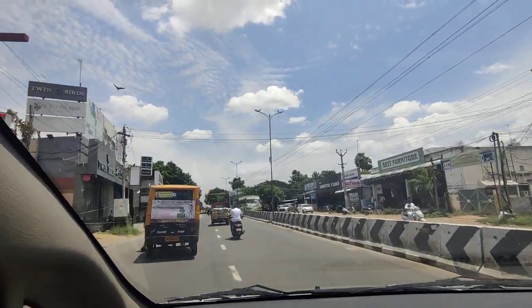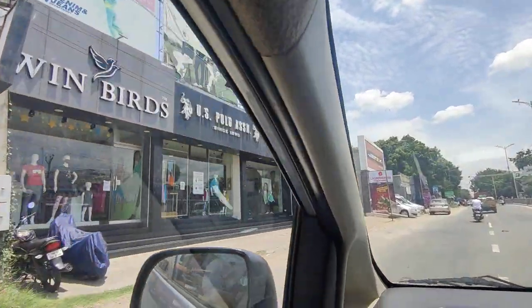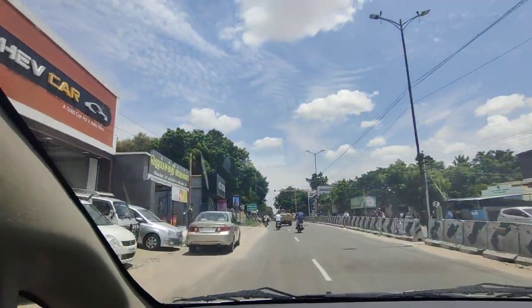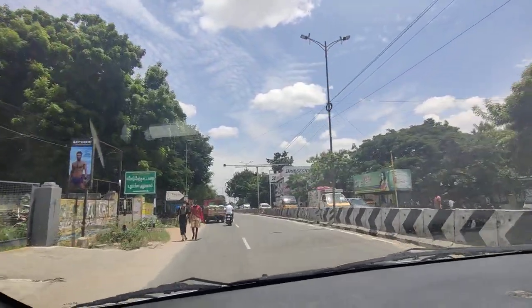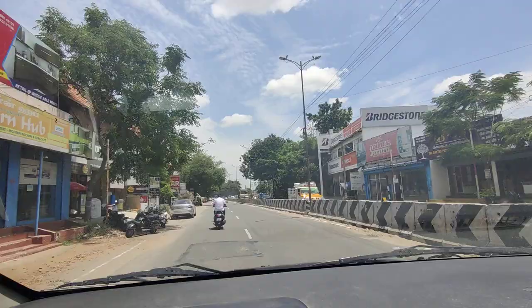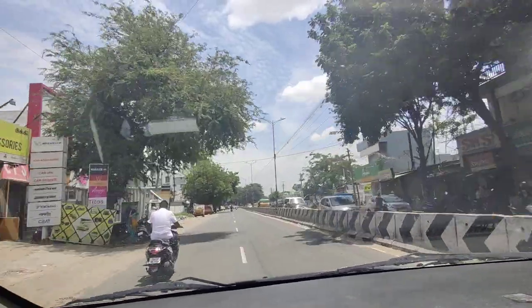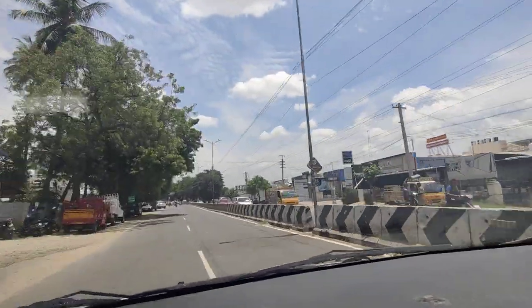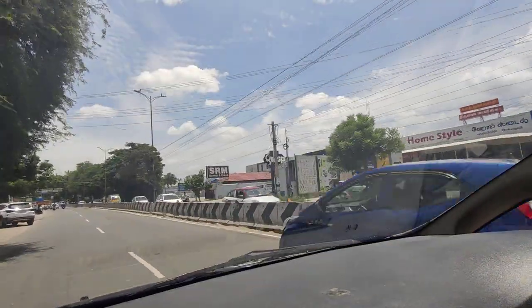We are moving towards E-Road, the road called Perundere Road. On the left we have some brands like Finbird, Polo, and Jockey. On the right we have Puma, Arrow, and Grasp.